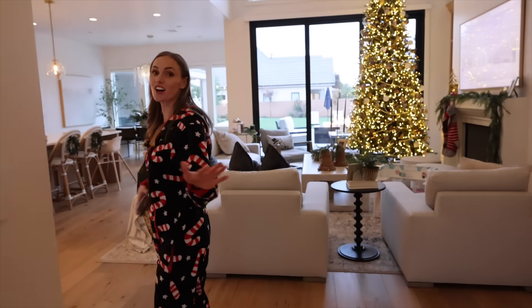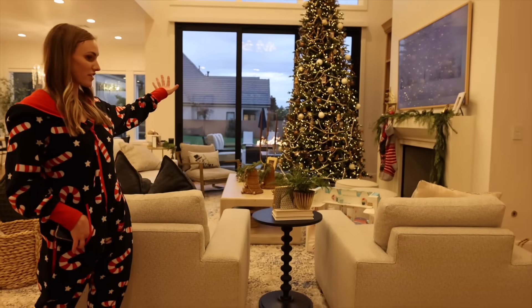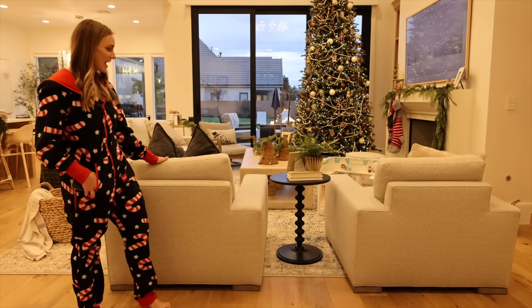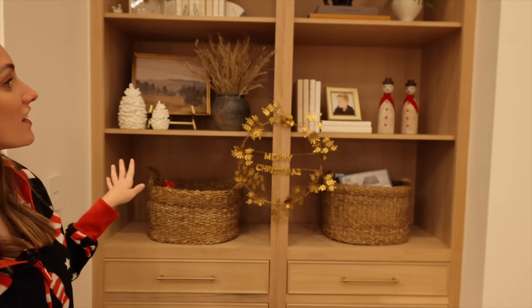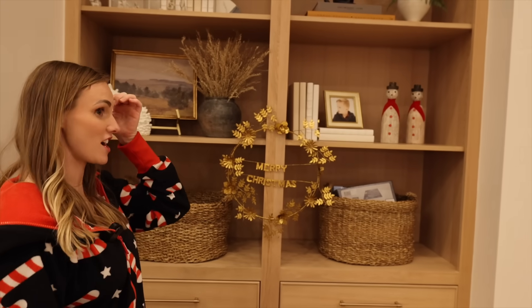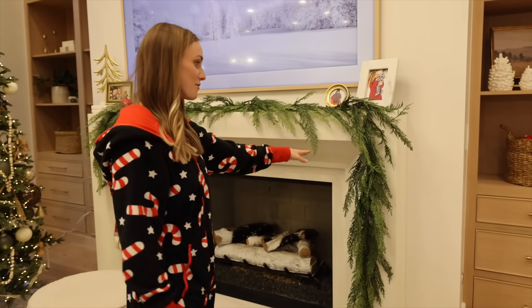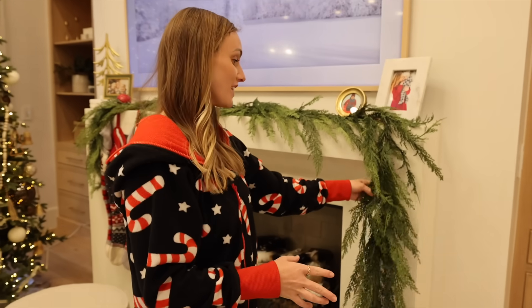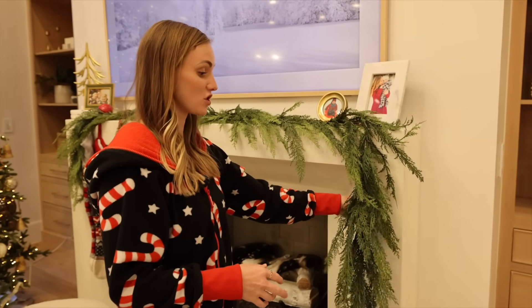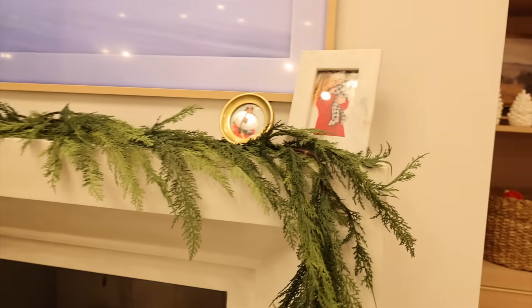It just feels so magical with the lights on. We moved the chairs that were over there so we could fit our Christmas tree, and grabbed an end table here. We added a few more touches to our shelves — that was one of my favorite photos of Jackson; I believe that was when he turned two. The fireplace mantel I couldn't be happier with. I couldn't do this on my own — having a stylist come and help me was really fun. This greenery feels so real, and of course I have tons of photos of the kids when they were little.